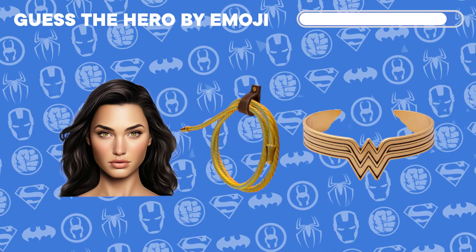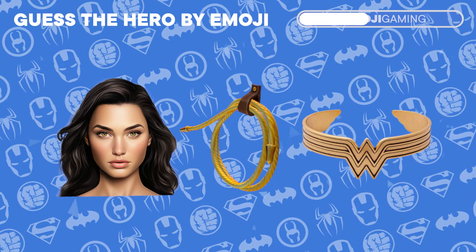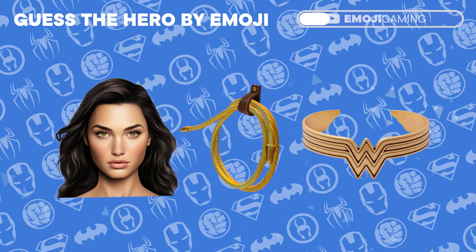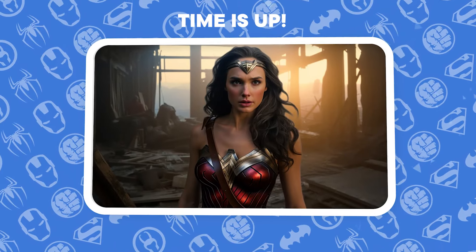We're mixing things up! Decode the hero represented by these two emojis. Absolutely right! It's the stunning Wonder Woman!